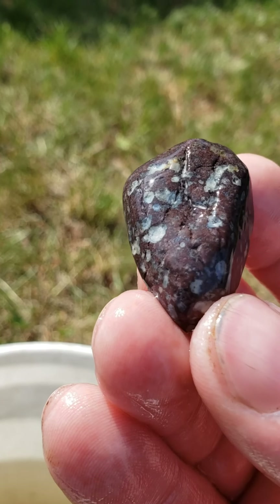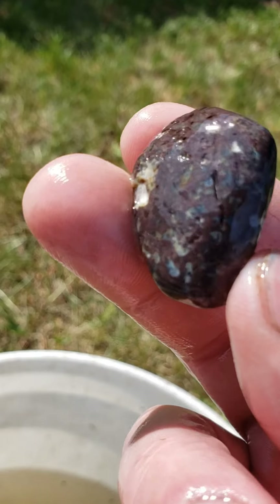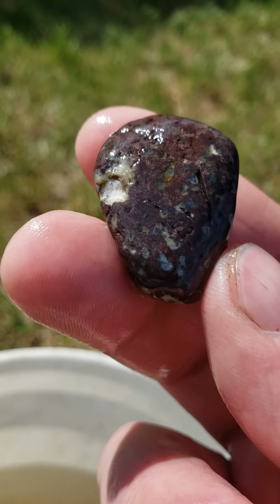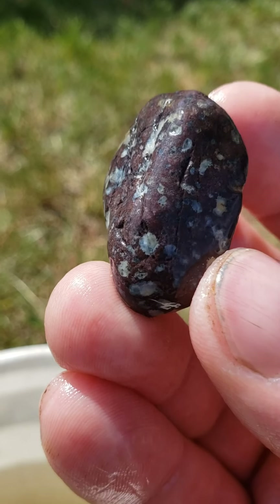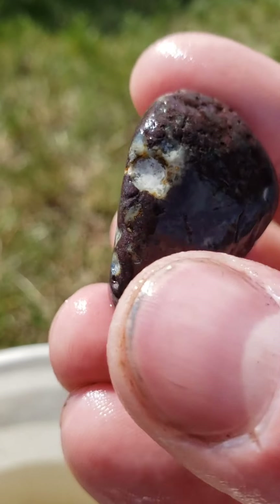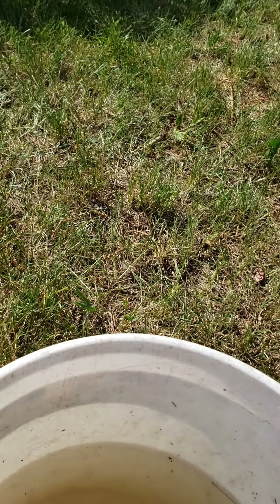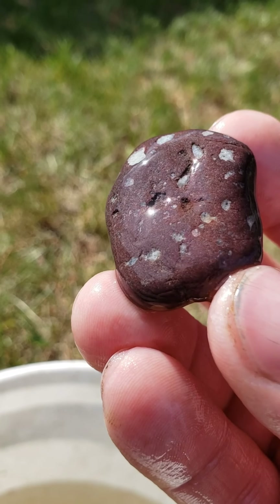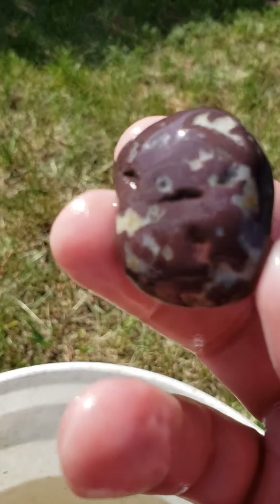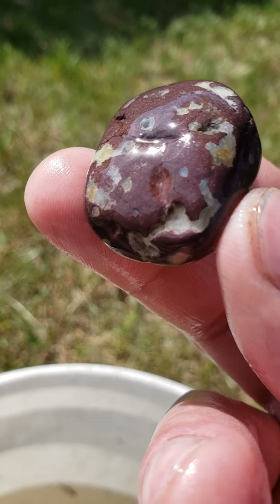I can't remember what these are called — I think that's just like rhyolite and chalcedony. It's not an amygdaloidal basalt. It looks kind of similar, but I do not think it is. It does polish up alright — looks pretty cool.